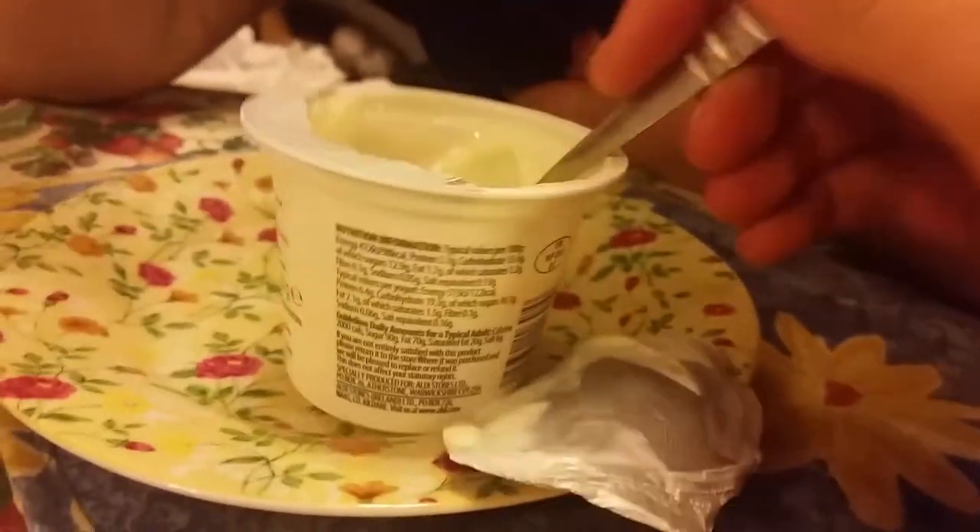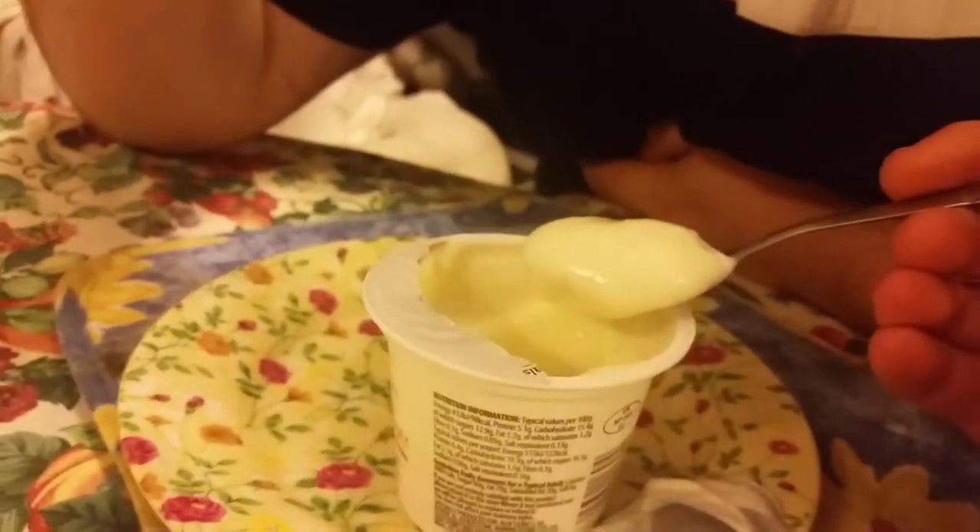Strawberry — yeah, strawberry. It'll be an orange because the packet looks like an orange. Yeah, so it's going to be full of it.